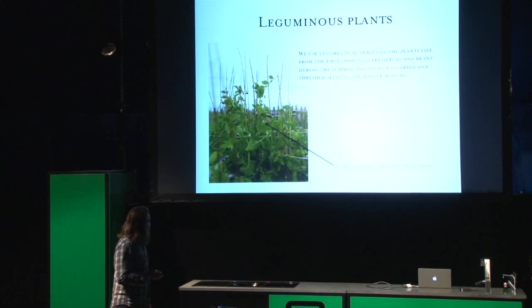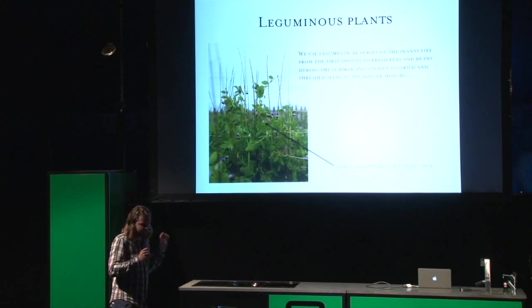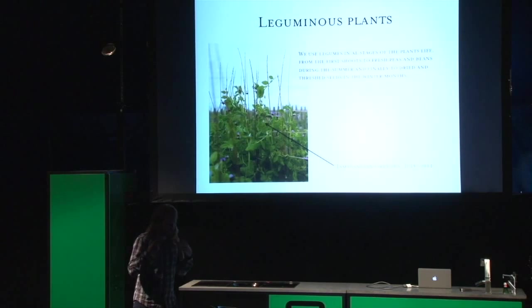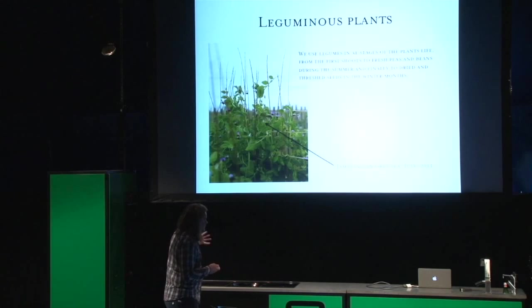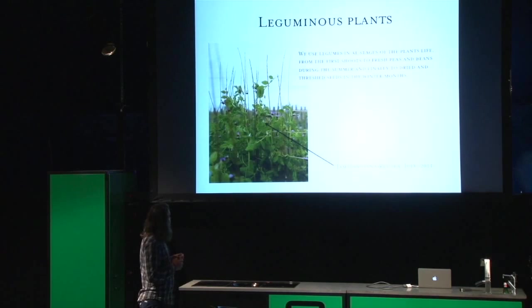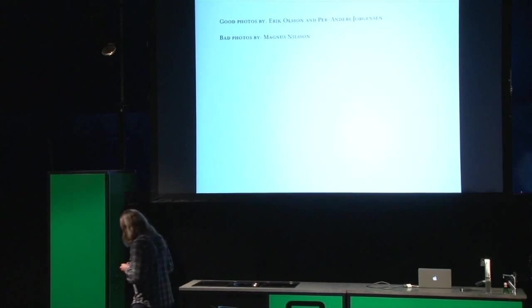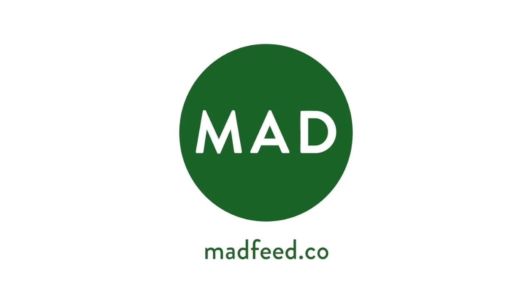Leguminous plants are something that we use in all stages of the plant's life — from the first little sprouts to the seedling which we harvest and use in salads, to the fresh peas which we harvest right now, very good right now, and beans too. And then finally to dried and threshed seeds that we prepare and use in the winter months. And that's it. Thank you so much.